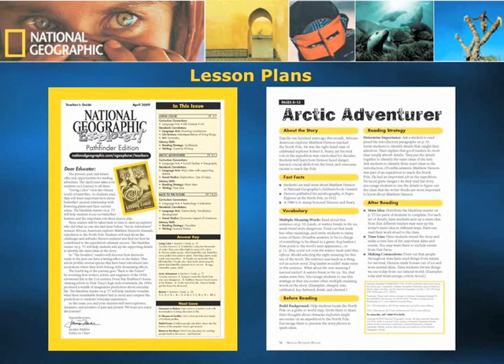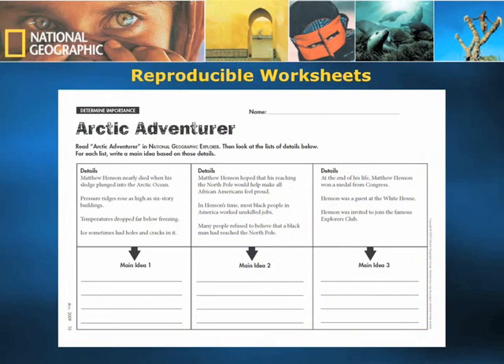Every issue of National Geographic Young Explorer, Explorer Pioneer, Explorer Pathfinder, and Extreme Explorer comes with its own eight-page teacher's guide, giving educators important background information about the topics covered in the issue as well as what is upcoming in the next issue. Detailed lesson plans are also included for every article. We also include reproducible worksheets which have been integrated into our lesson plans for you to photocopy for your students to complete in class.